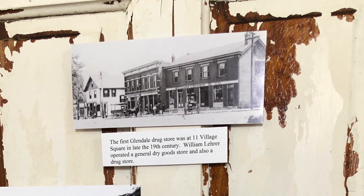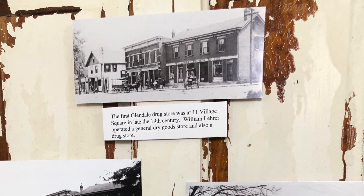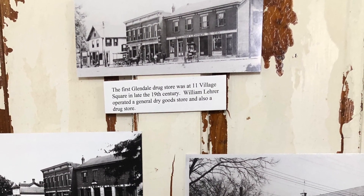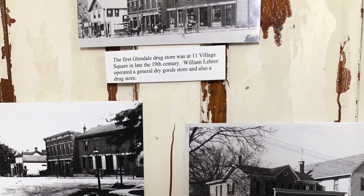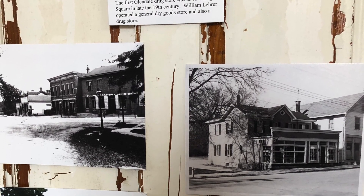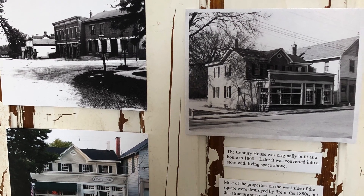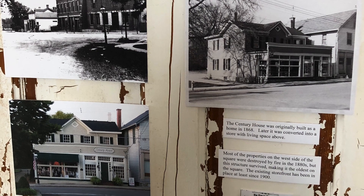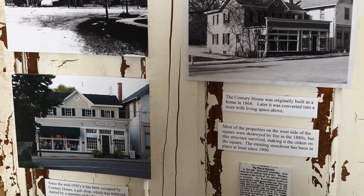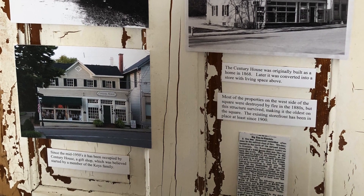The first Glendale drugstore was opened in the late 19th century at Levin Village Square. William Lehrer operated the drugstore alongside a general dry goods store. Further down the street is the Century House, built in 1868. It survived the fire of 1880 that destroyed most of the merchants' buildings on the west side of the village square.